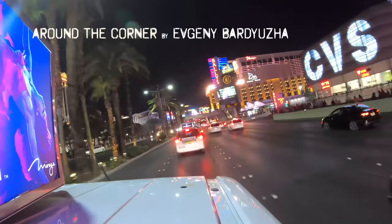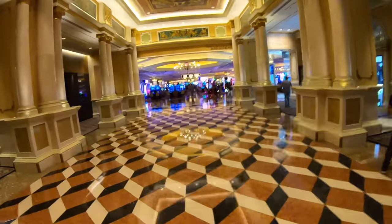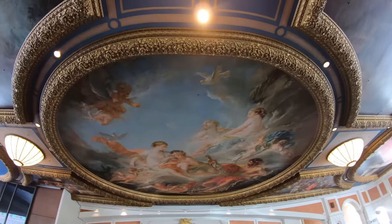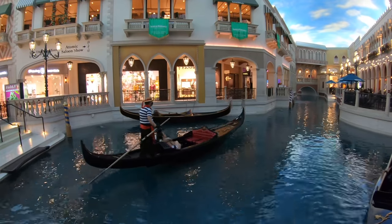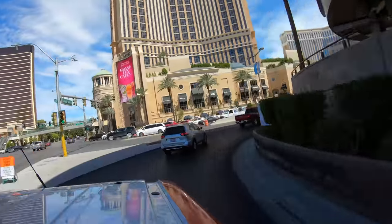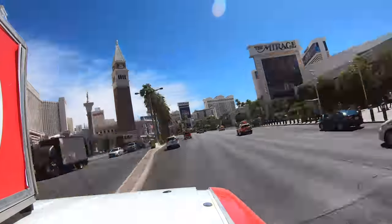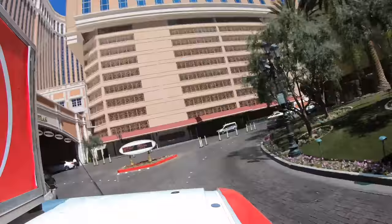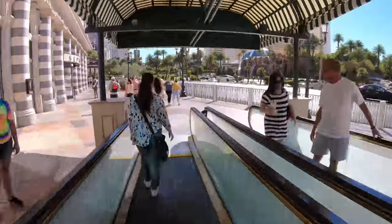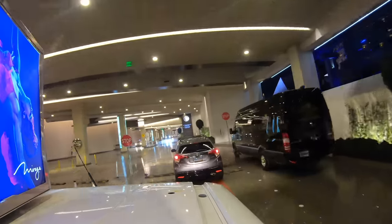We're off to Las Vegas, Nevada to attend the World of Concrete, which was the first trade show allowed since the pandemic hit last year. We're going to be checking out all of the newest tools, gear, equipment, and innovation coming down the pipeline. Two of these really stuck out to me, but I want to hear from you — as you go through the video, pick out your favorite tools and list them down below. If you like this video, smash that like button and hit subscribe.